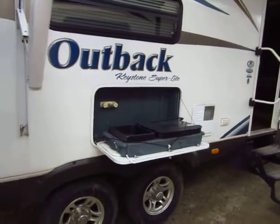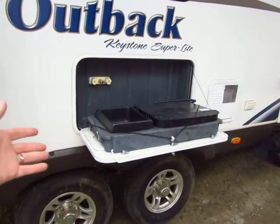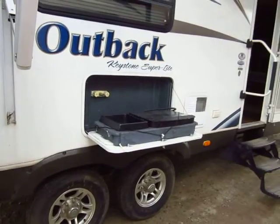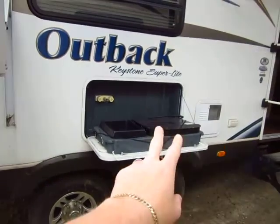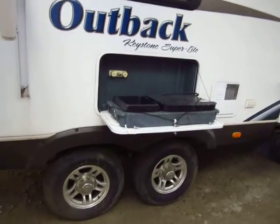Keystone is actually the originator of the outside kitchen, and this is where it all started — the little mini kitchenette. It's got a little two-burner stovetop and a little sink attachment for pouring water. That's where it all got started. You'd set that next to your grill — burgers and brats on the grill, beans and corn going there. You're all set.